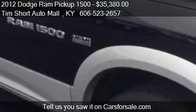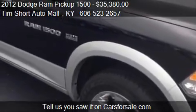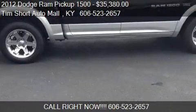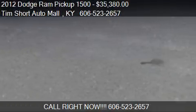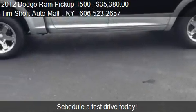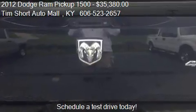Call us at 606-523-2657 or stop by our lot. Find us at 14,486 North Highway 25 East Corbin, Kentucky, on our website, or check us out on carsforsale.com.